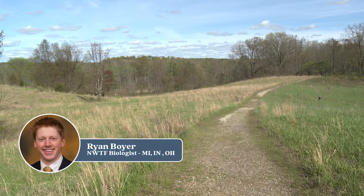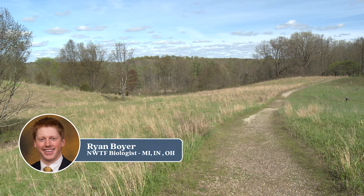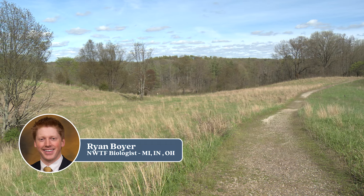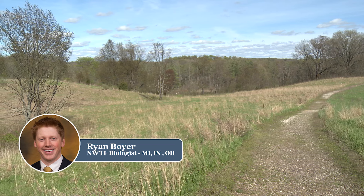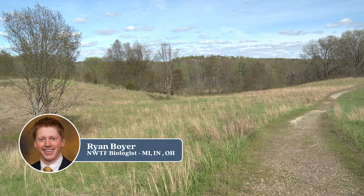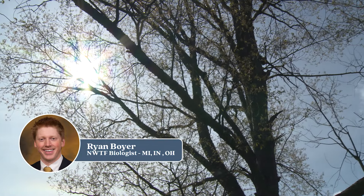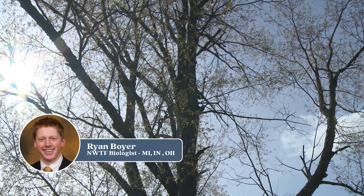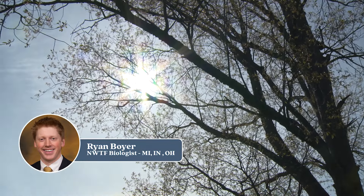I'm Ryan Boyer, District Biologist for the National Wild Turkey Federation, responsible for our conservation program delivery in Michigan, Indiana, and Ohio. Right now we're hopefully at the tail end of our more typical end-of-March, early-April type of weather. We still had a little bit of snow come across in a recent storm in the northern part of my district through the UP and the northern lower peninsula of Michigan. But things are warming up — the length of days is increasing, causing that shift in hormones, and birds have started breaking up over the last couple of weeks into smaller groups and becoming a little bit more visible to the public.